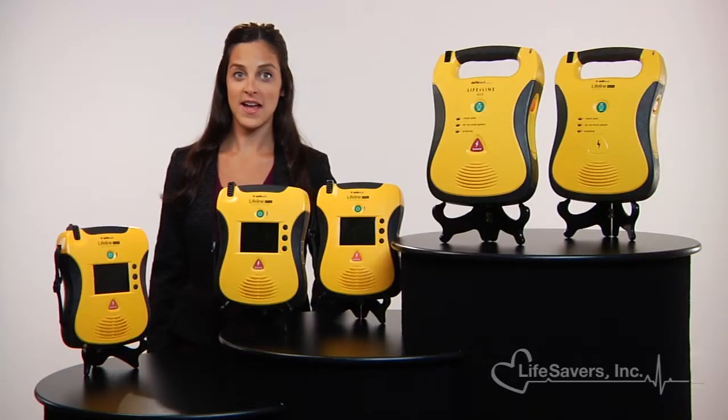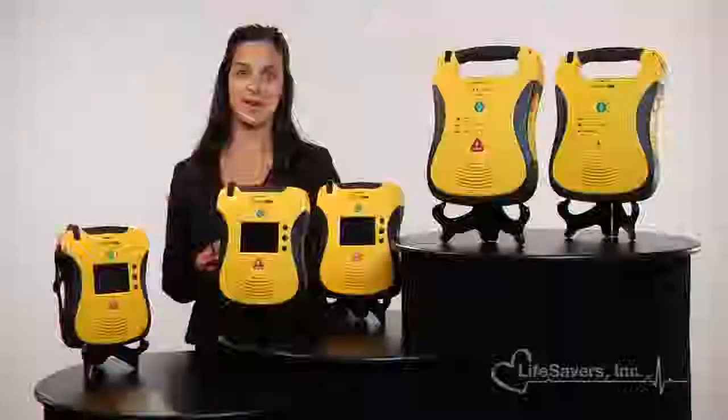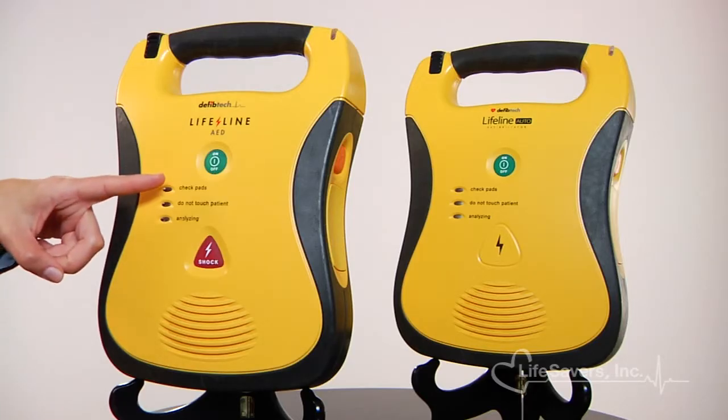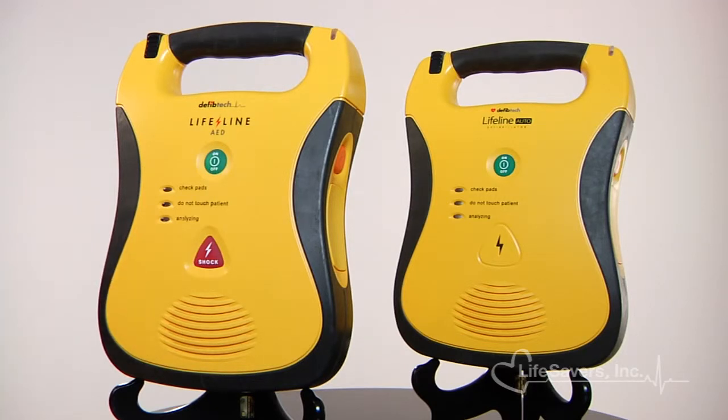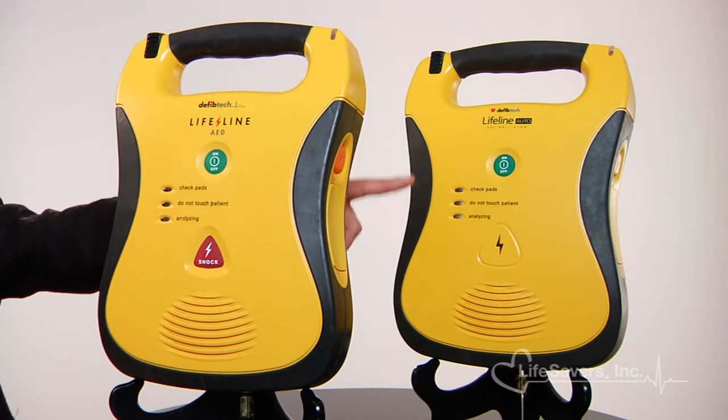Lifeline AEDs come in two models: semi-automatic and fully automatic. The semi-automatic Lifeline AED features two buttons on the unit — a green button to turn the unit on and a red button to shock the patient if needed. The automatic model features one green power button and automatically shocks the patient when it's ready.